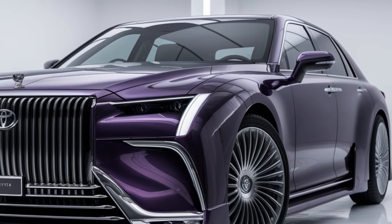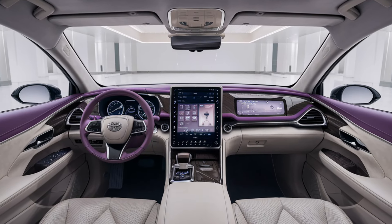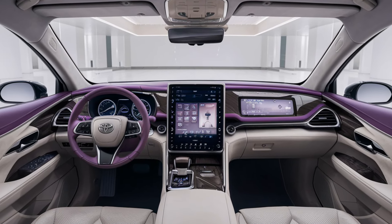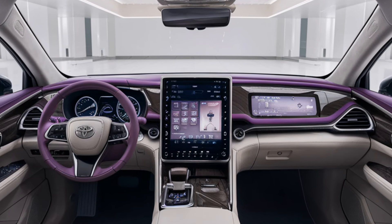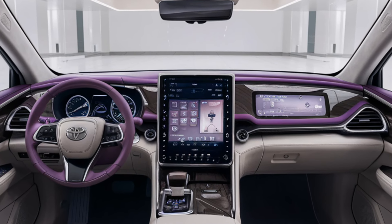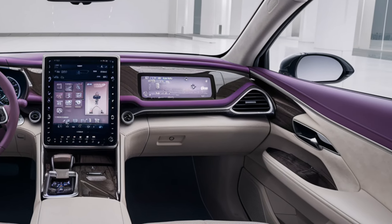Stepping inside, you're instantly greeted by an ambience that feels more like a private jet than a car. Toyota has focused heavily on comfort and refinement. The leather seats are meticulously crafted using the finest materials, while the wool carpeting offers a level of comfort you won't find in just any luxury car.